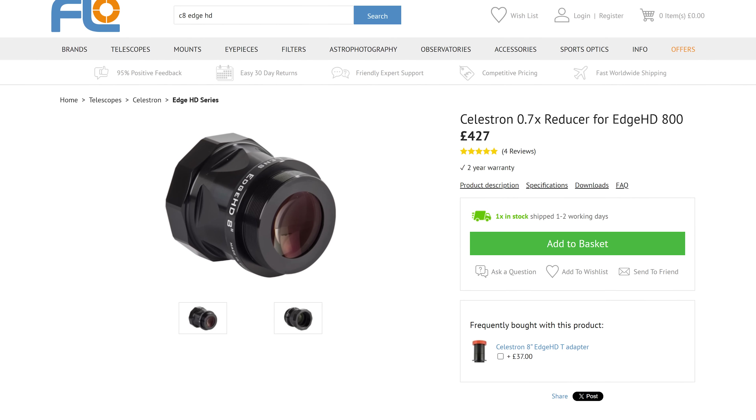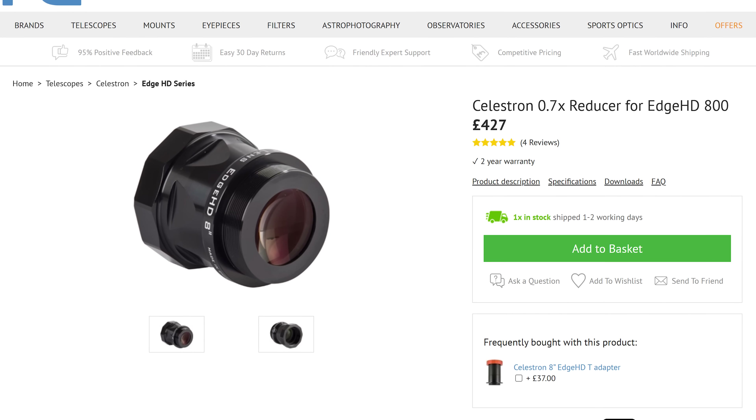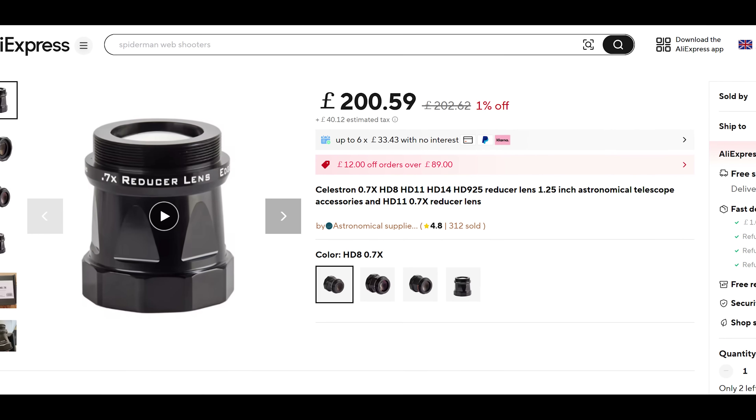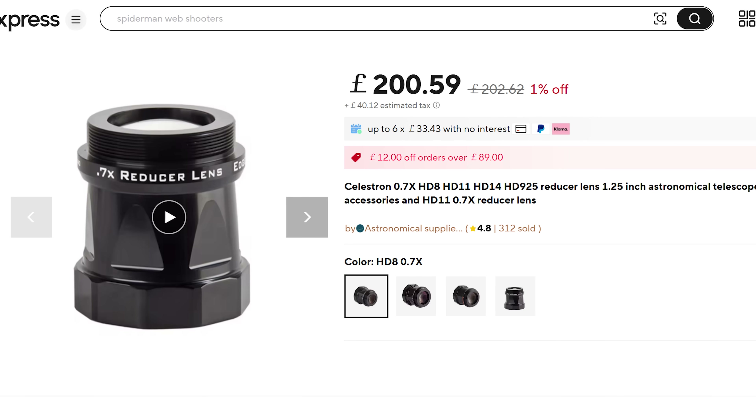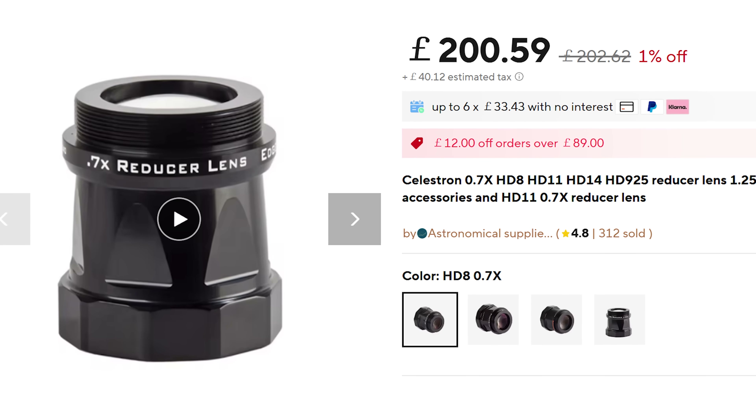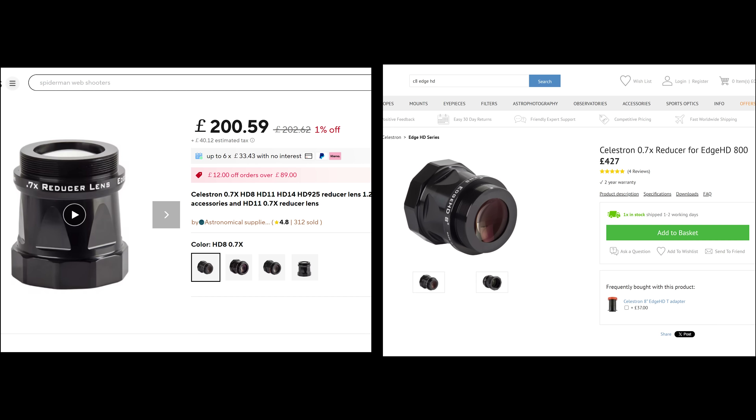First off, I decided to get that 0.7x reducer I've always wanted, but rather than get it from a UK supplier, I purchased it for half the price from AliExpress. Yes, it took two weeks to get here and I got hit with a hefty import tax, but it still came in at well under the cost of buying it from a UK retailer, which is really weird.